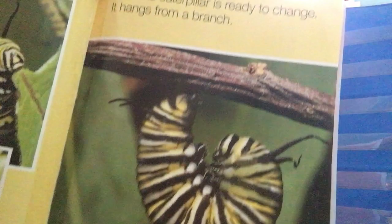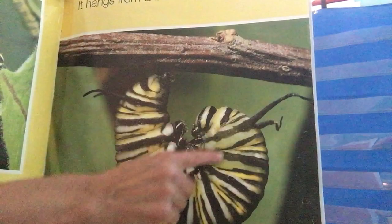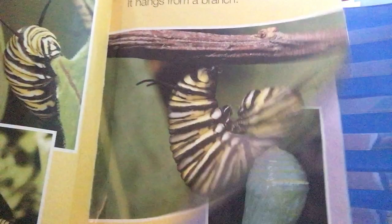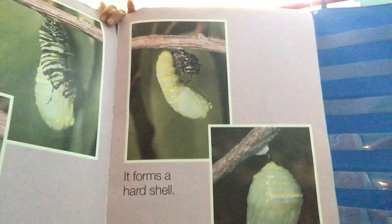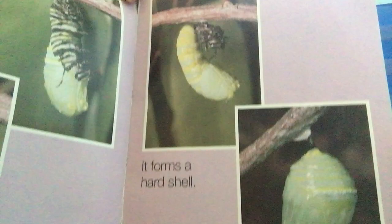Now the caterpillar is ready to change. When the caterpillar is fully grown, it will make a sticky bit of thread and hang itself from a branch in a J shape. This is showing us that it's ready to change — into what? What do you think? Slowly the caterpillar turns into a pupa. Another word for pupa is chrysalis. It forms a hard shell. A caterpillar's skin does not grow with it, so it must shed its skin for new, bigger skin underneath. When a caterpillar is ready to go into its pupa, or chrysalis, it takes off its skin for one last time and grows a hard shell called a chrysalis, or pupa.